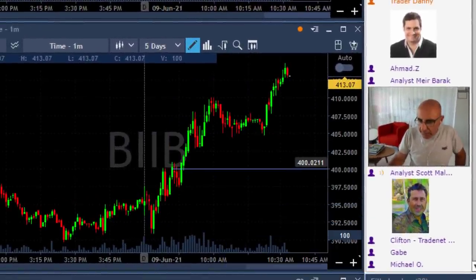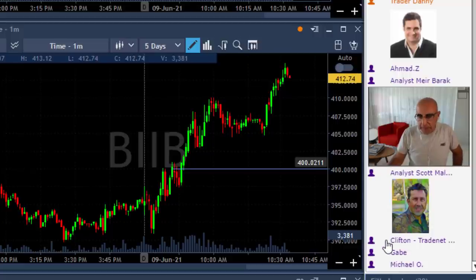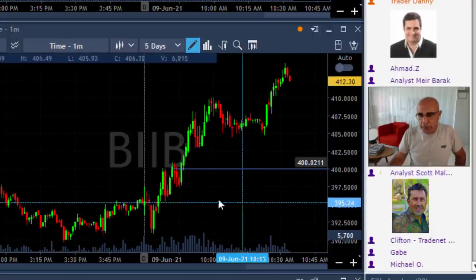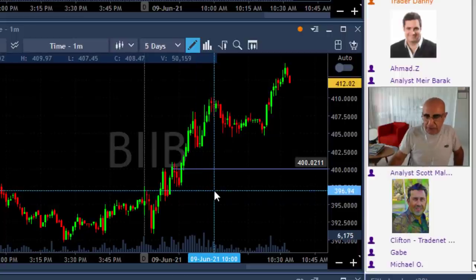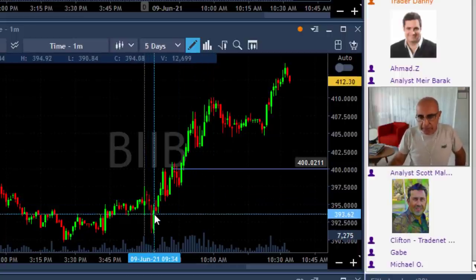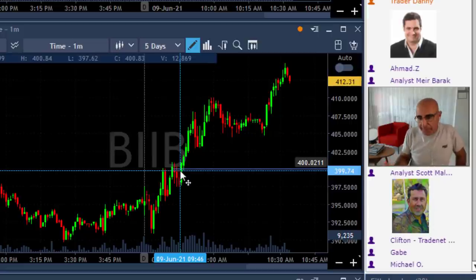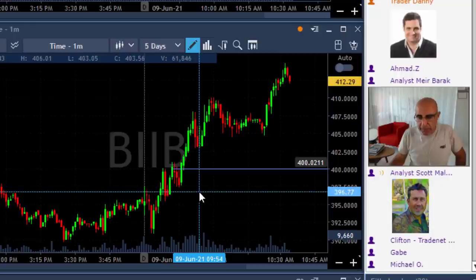Let's take a look at BIIB and talk about this one. The first thing that caught my eye while I was watching BIIB, right after it was posted in the room, was that BIIB was uptrending very clearly. Now, what was the market doing at that time? Nothing — which means something special is going on in BIIB. We all know what happened recently. If you take a look at the daily, we'll talk about it.